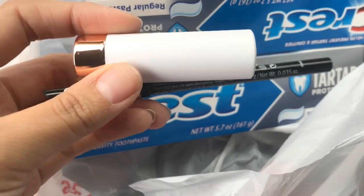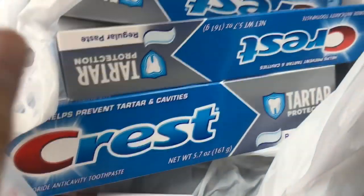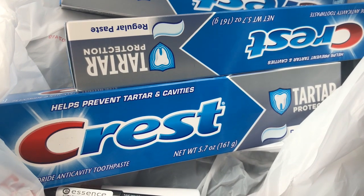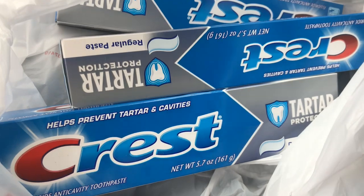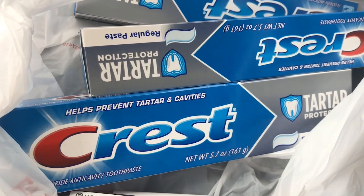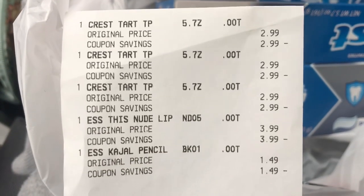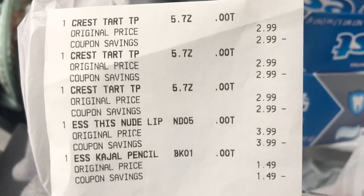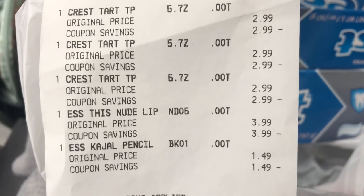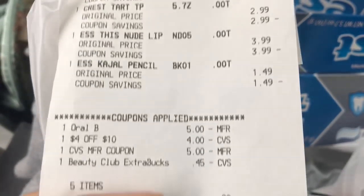So $3.99 and $1.49 made five something, and I used a five dollar Extra Buck and just paid the change. For the Crest toothpaste, these are $2.99 each. I used the five dollars off of three digital coupon, making it $3.97. I rolled three dollars in Extra Bucks and was going to pay $0.97, but I had an extra coupon on my account that I didn't even know about, so everything worked out perfectly. You can see the Crests were $2.99, the lipstick was $3.99, and the eyeliner was $1.49.